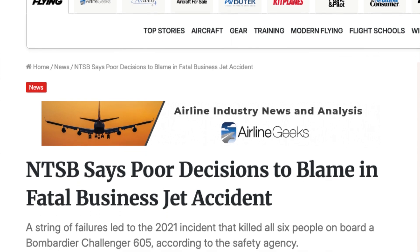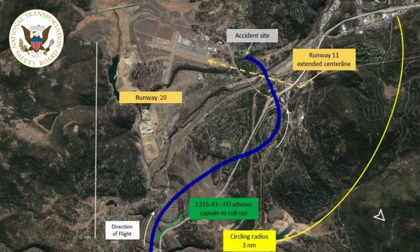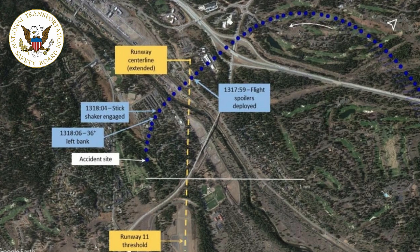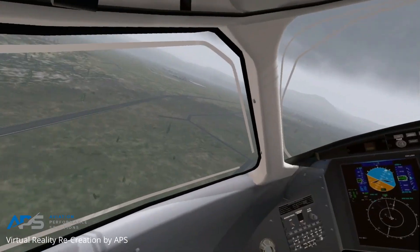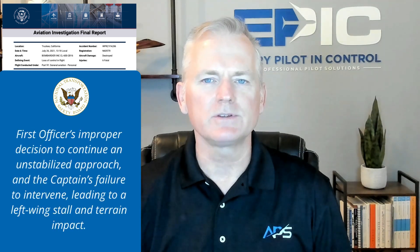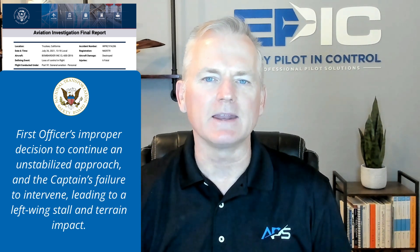Second, on July 26, 2021 in Truckee, California, a Challenger 605 operating under Part 91 was cleared for the RNAV approach to Runway 20 but elected to circle to Runway 11. No circling briefing was conducted. During the circling maneuver, airspeed control broke down, flap settings were non-standard, and spoilers were deployed. The aircraft entered a steep descending turn inside the protected radius. All six on board were killed. The NTSB cited the first officer's improper decision to continue an unstabilized approach and the captain's failure to intervene, leading to a left-wing stall and terrain impact.